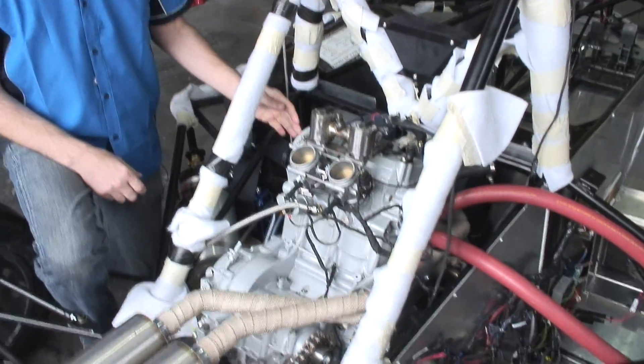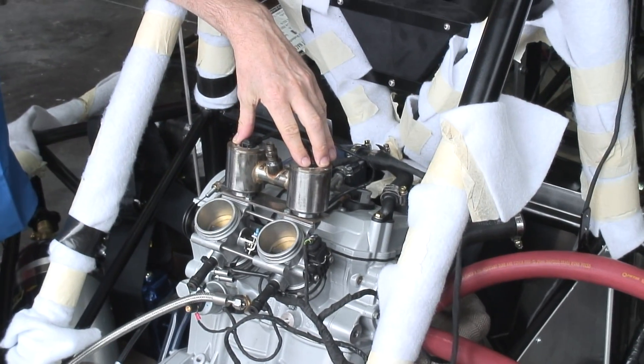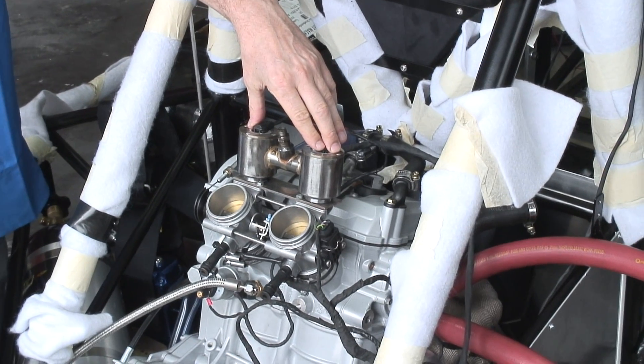What we have here is our Rotax twin-cylinder motorcycle engine. And here we have the twin hydrogen injectors. The hydrogen is actually fed into these injectors in much the same manner as fuel is fed into a standard fuel-injected engine.